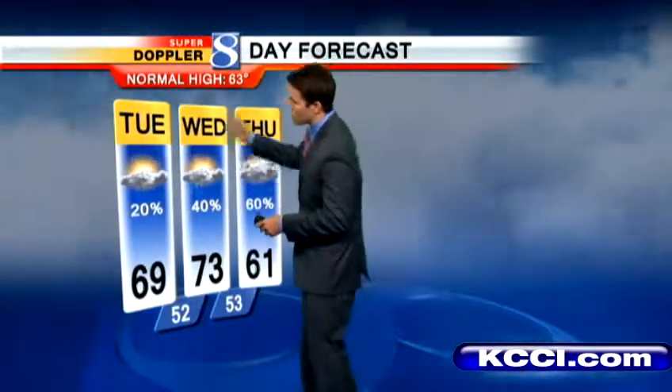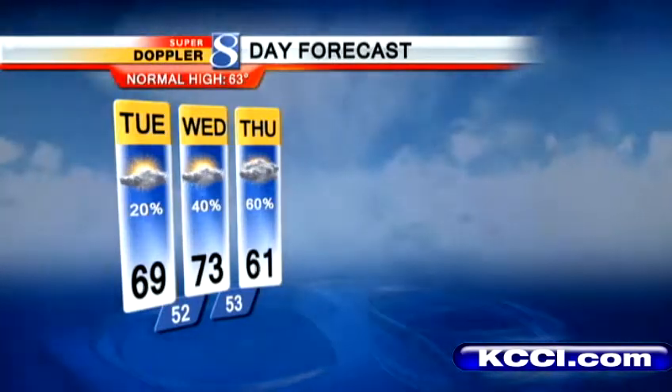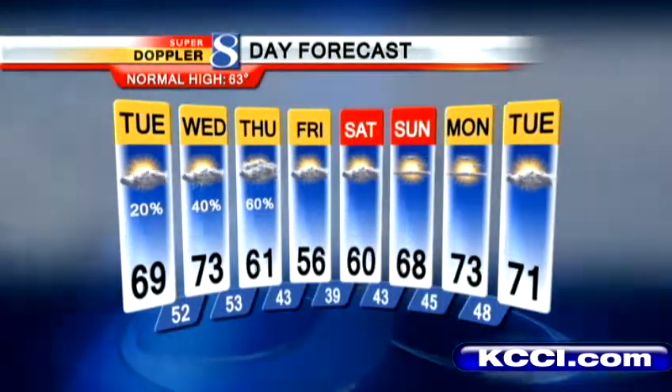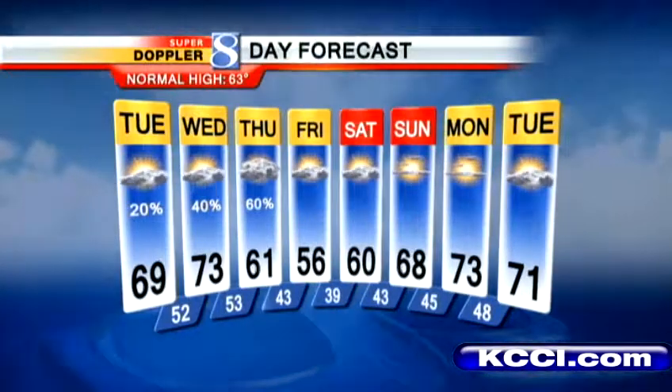52 tonight with scattered showers well after midnight — closer to daybreak Wednesday. Wednesday afternoon should be dry. Thursday looks like a better day to see off-and-on rain showers, mainly light through the day. Heading into Friday, 56 degrees, a little cooler. Then 60 Saturday, close to 70 Sunday, and we should be well into the 70s next week.